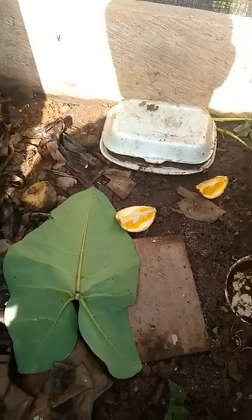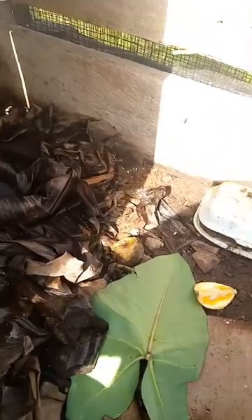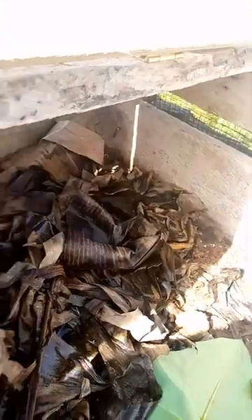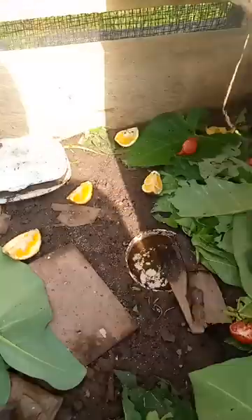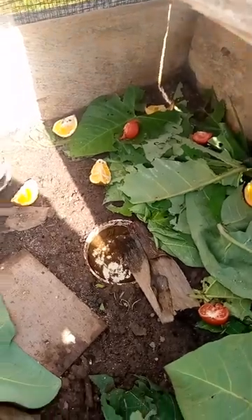Irrespective of your profession, I am into construction professionally, but I picked interest in snail farming after watching a lot of videos on YouTube, and I want to show you.